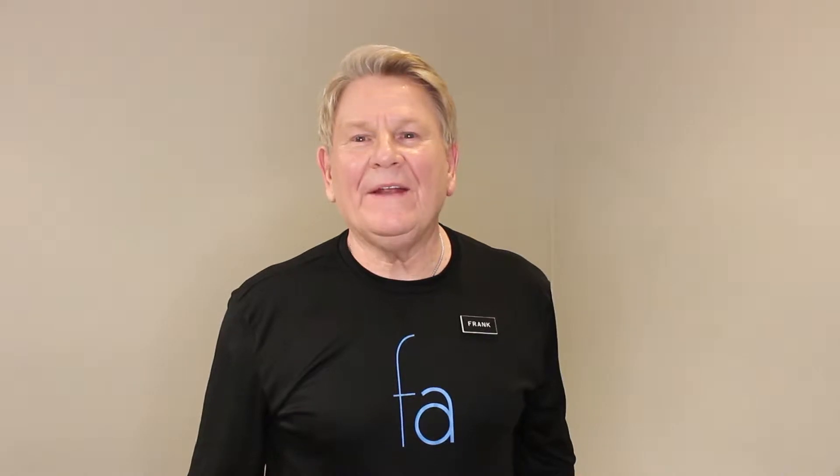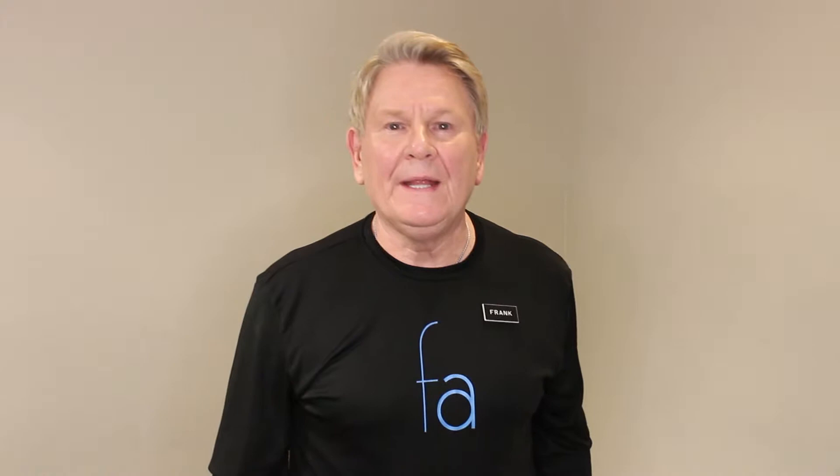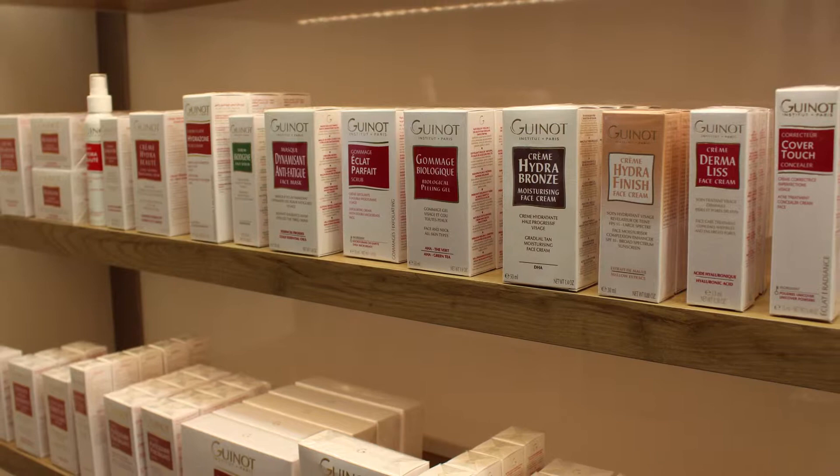Hello again everybody. It's Frank from Frank Anthony Salon in Chester, New Jersey. Over the last 7 to 10 years, we've found that men's grooming, men's skin care, and facials for men have really caught on in our salon. We've always done a lot of men's services. Today I'm going to share with you products from Guino, a French line that we've been using for about the last 25 years.